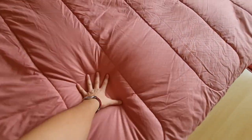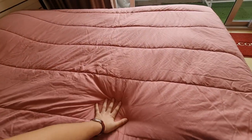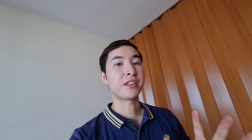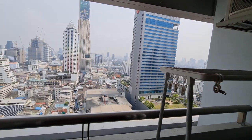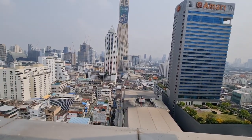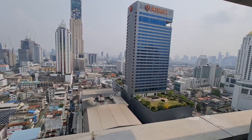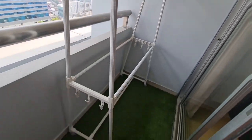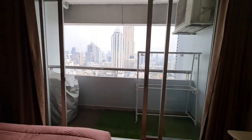We do have to test out the bed — the bed is pretty good, I would say medium softness. There is one air con unit and a little desk you can work on. And this is what I'm really impressed with: this gorgeous view. You also have a washing machine and a place to hang your laundry. Let's take one last look at the entire room.